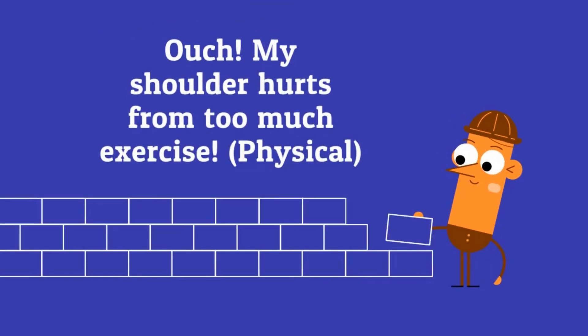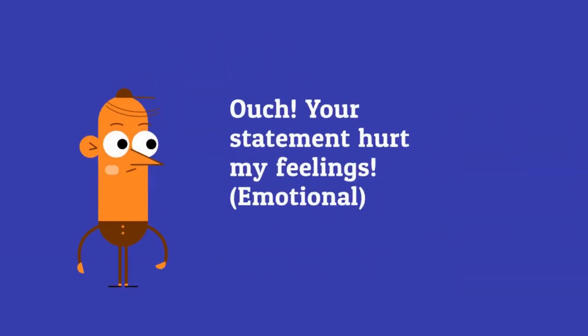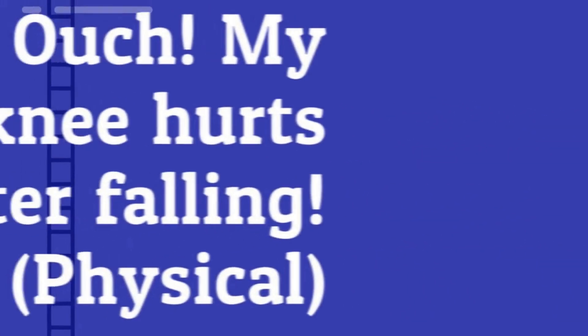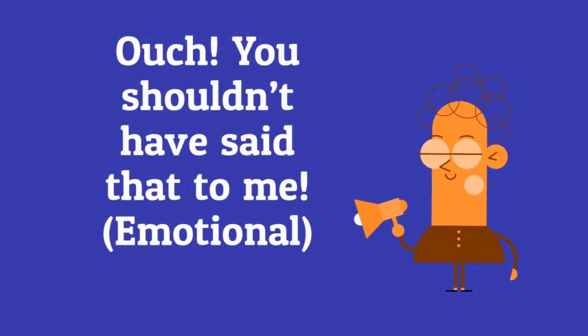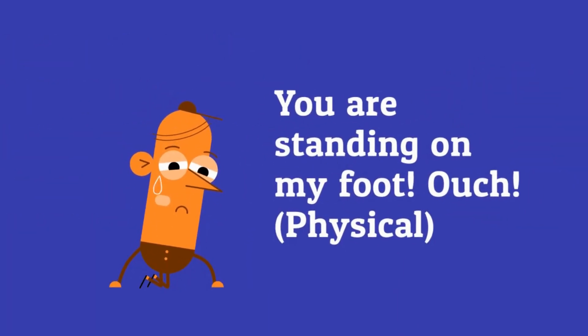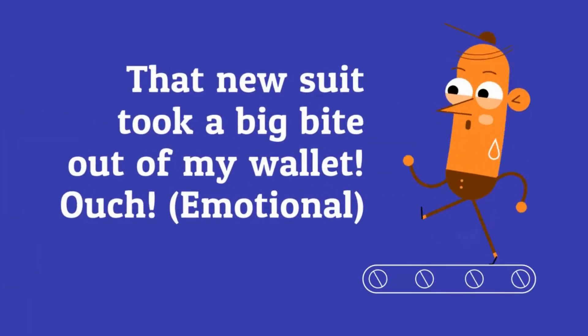Ouch! My shoulder hurts from too much exercise. Ouch! Your statement hurt my feelings. Ouch! My knee hurts after falling. Ouch! You shouldn't have said that to me. You are standing on my foot — ouch! That new suit took a big bite out of my wallet — ouch!